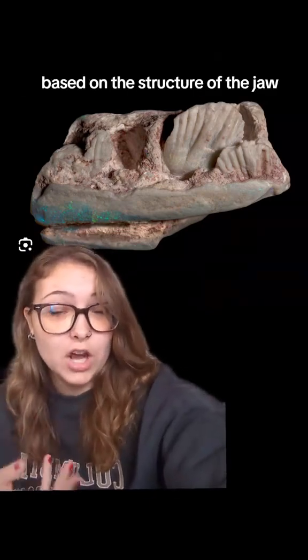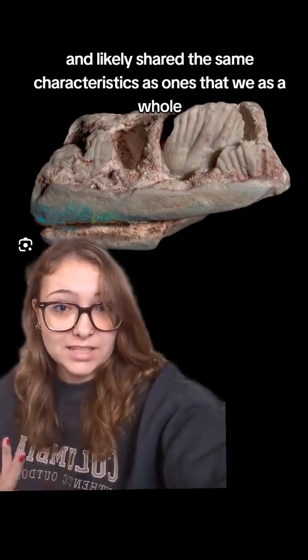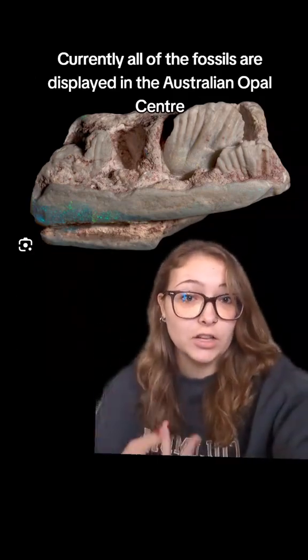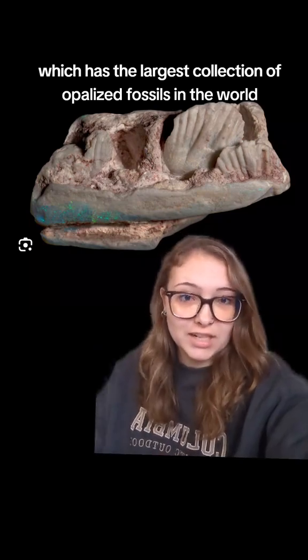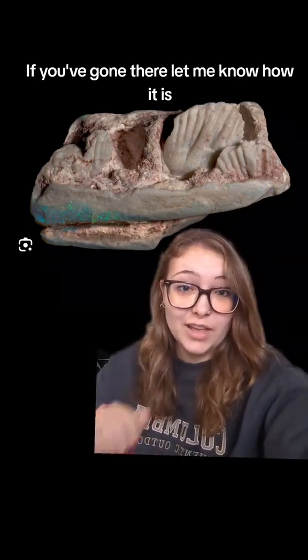Based on the structure of the jaw, we know that Wewarasaurus was one of these ornithopods, and likely shared the same characteristics as ones that we, as a whole, have a little bit more information about. Currently all of the fossils are displayed in the Australian Opal Centre, which has the largest collection of opalized fossils in the world, so if you're in Australia, that sounds like a very cool place to check out. Let me know how it is.